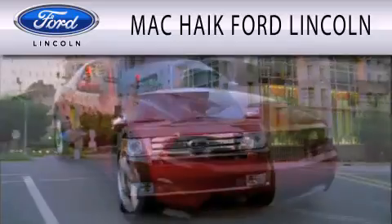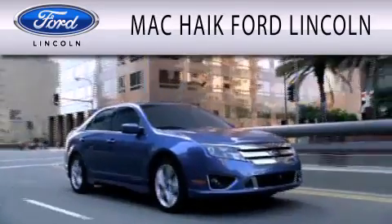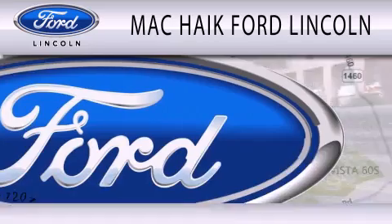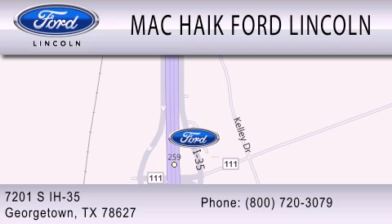Mack Hike Ford Lincoln is dedicated to doing everything possible to ensure that the experience you have selecting your next vehicle is as pleasant as possible. We're located at 7201 South Interstate Highway 35 in Georgetown. Thank you.